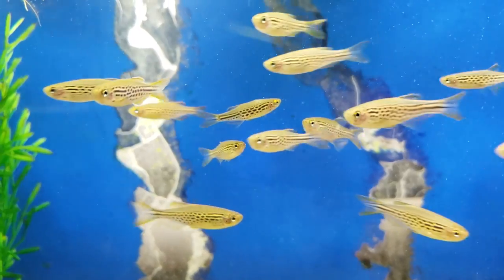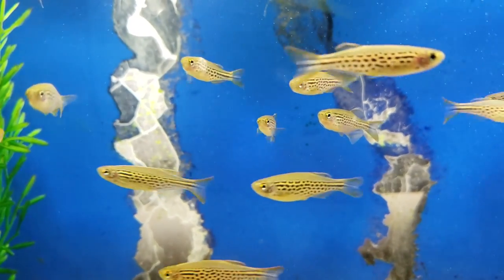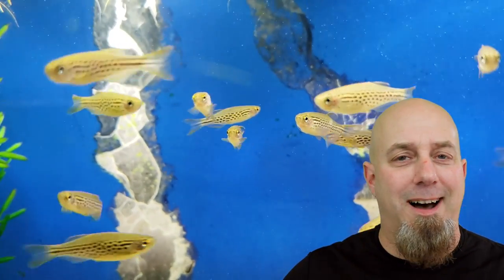Danios are crazy — that's really all that needs to be said. They're one of the most active fish in this hobby, and they're not only constantly moving around, they're moving around fast. There's never a dull moment in a danio tank. It's just constant chaos. You're also always going to find them in groups because danios are a schooling fish, so if you ever come across a danio tank, you're in for a show.